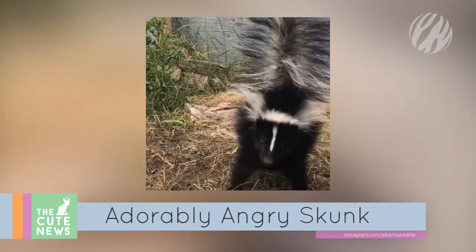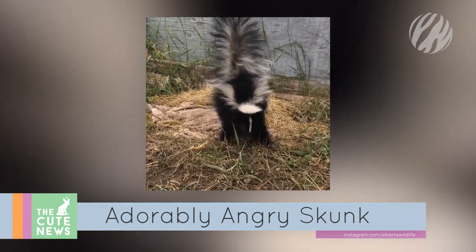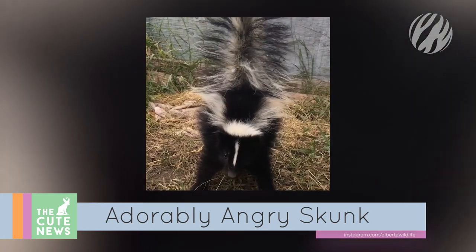And we're struggling to take this angry skunk kit seriously — it's just so unbelievably cute. But the tiny monochrome creature is giving us an important lesson in reading skunk warning signs: raised tail, stomping, and hissing are all signs to give these animals some space.